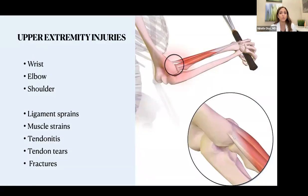We are going to concentrate this lecture on upper extremity injuries, otherwise it would be too large a topic. Most of the injuries in the upper extremities are going to be in the wrists, elbows, and shoulders. These are going to be either ligament injuries, ligament sprains, tendonitis, tendon tears, and fractures. We're going to concentrate mostly on the soft tissue strains, sprains, and tendon injuries.